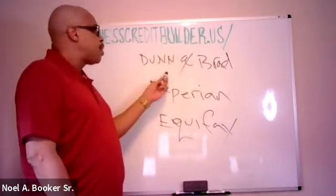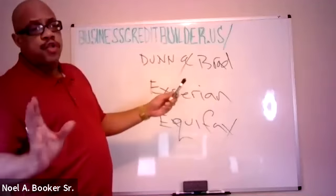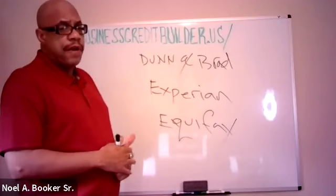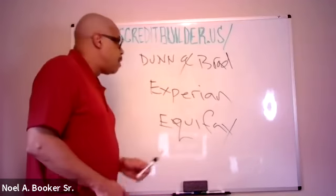With my company, when you do this with us, we charge you $25 per month — $25 per month for all of them.